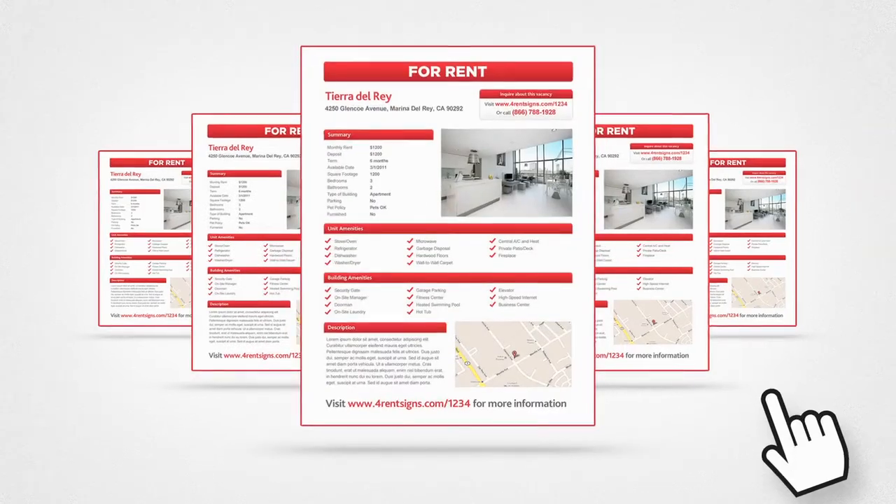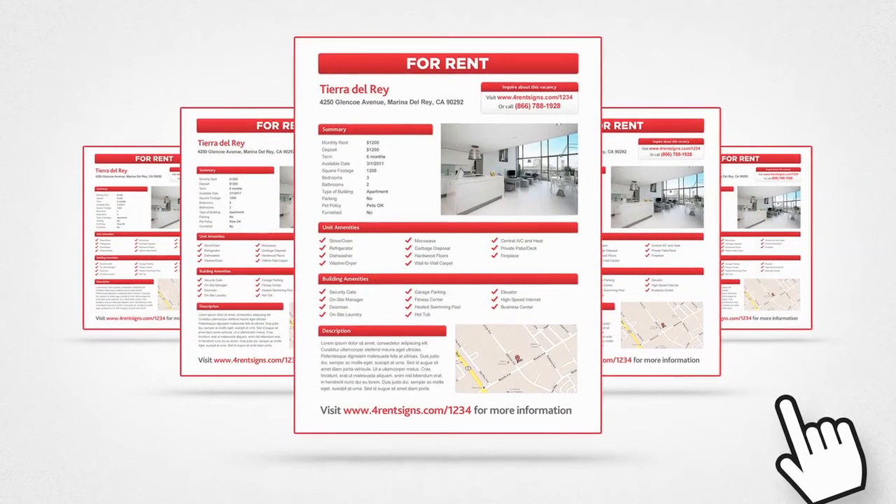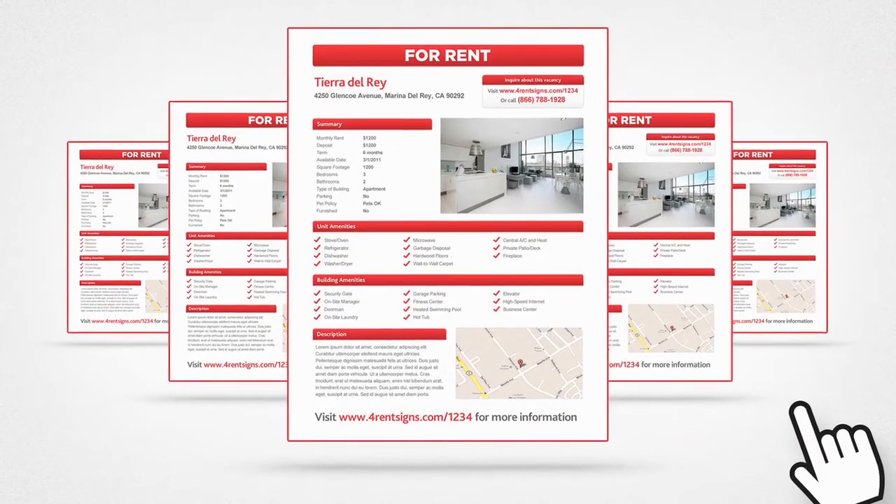You can even print out professional quality flyers and create HTML ads on websites like Craigslist, all in a click of the mouse.